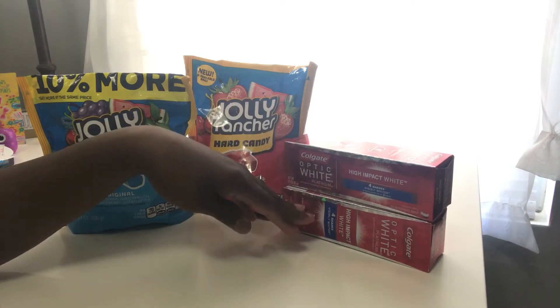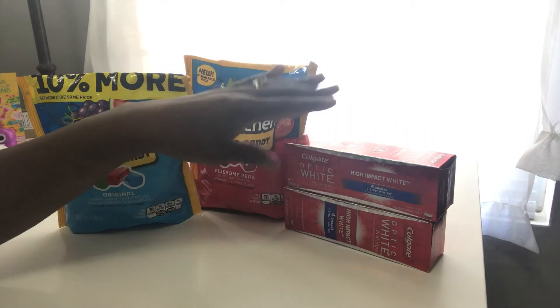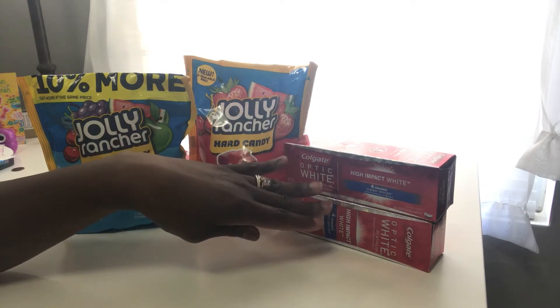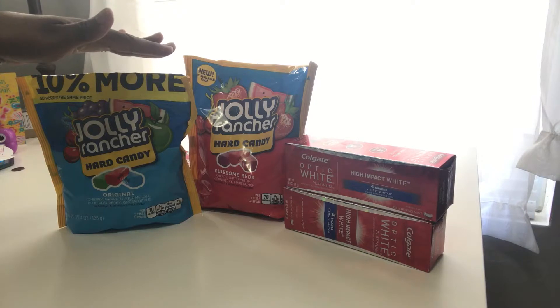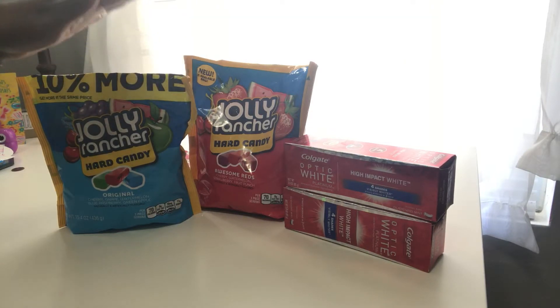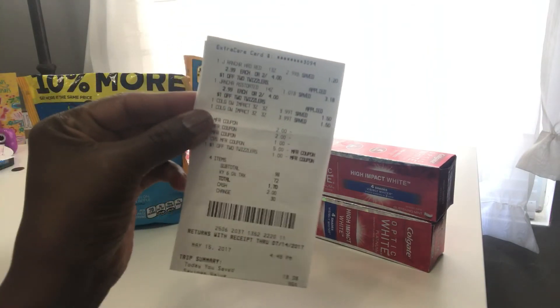I went ahead and maxed it out — I got two dollars off each one, and once everything was done I got a four dollar ExtraBucks back. I also had a five dollar ExtraBucks from last week's deal that I used. My subtotal was 98 cents, and I paid out of pocket a dollar and 70 cents. You can't beat that for all of this.